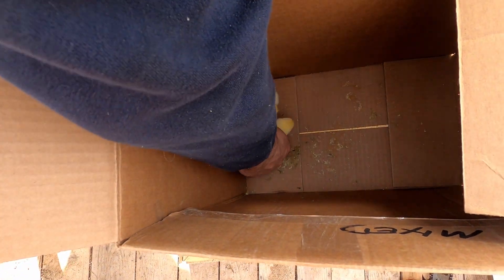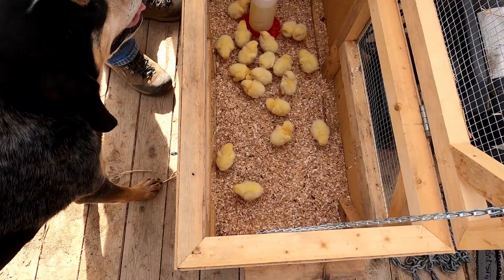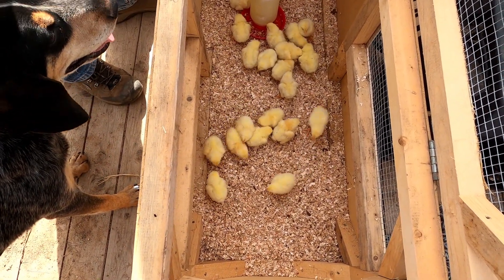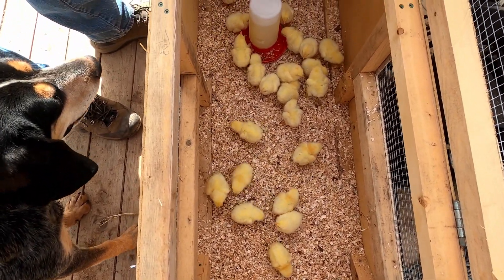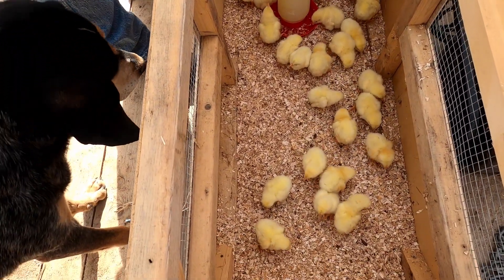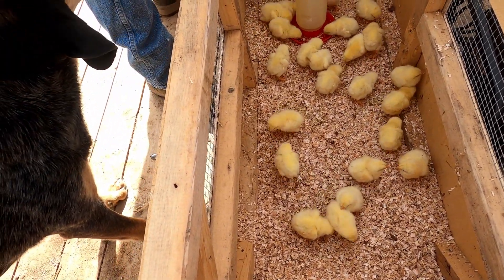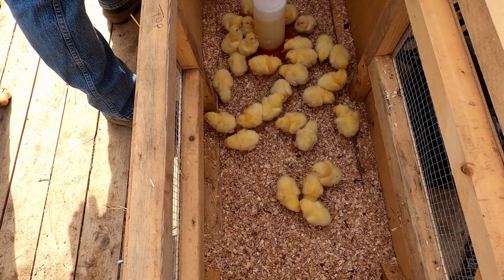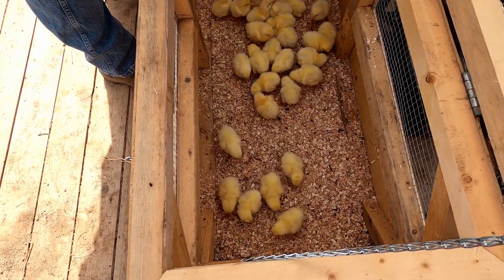They are definitely not very big at first. They are over here drinking already. I don't know how sawdust got in that already — well, they likely did it. They are drinking. So that's that bunch, and now we've got another bunch.